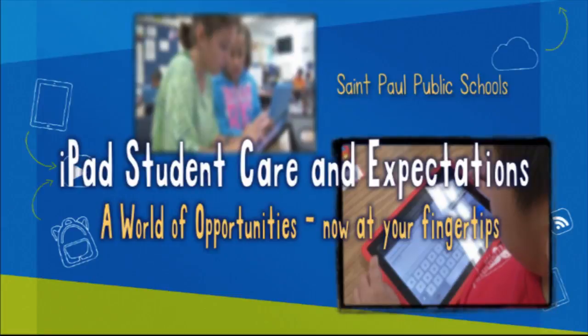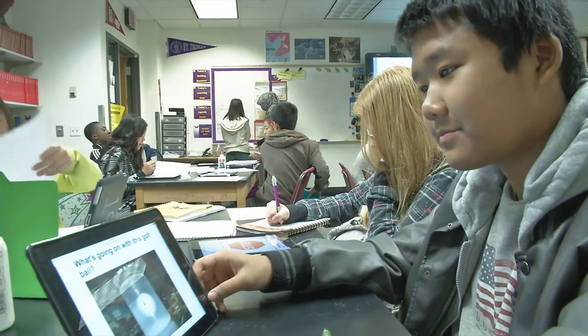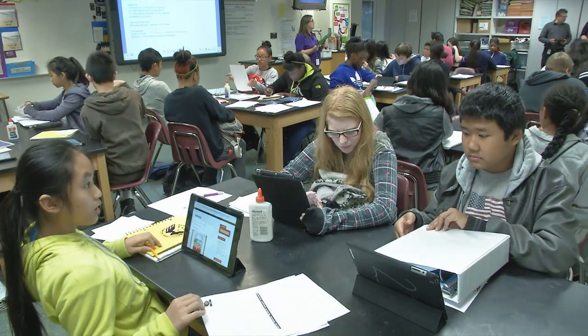Over the next two years, every St. Paul Public School student will be getting an iPad to use for learning. iPads are small mini computers that are portable and easy to use. They are a powerful tool that can help teachers personalize each student's learning, and will give all students access to the same great technology and learning resources.